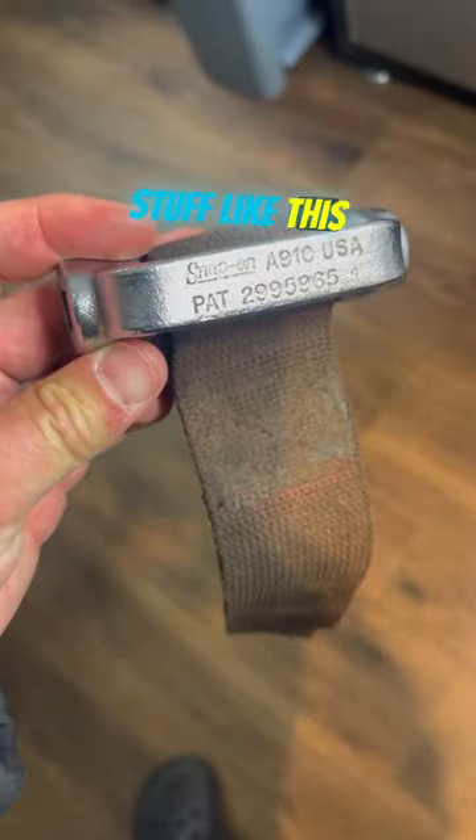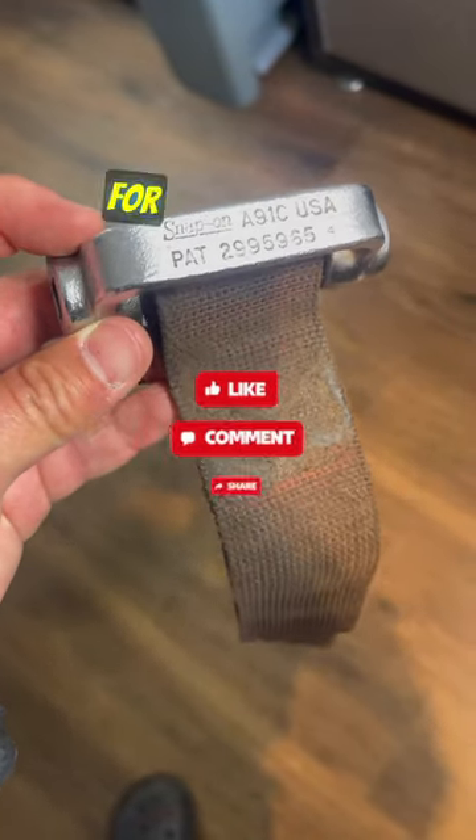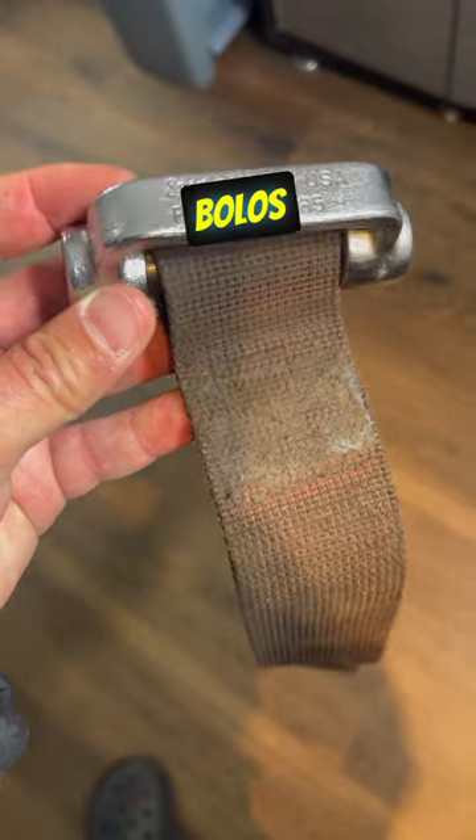Keep an eye out for stuff like this, and please like, follow, and/or subscribe for more reseller bolos.